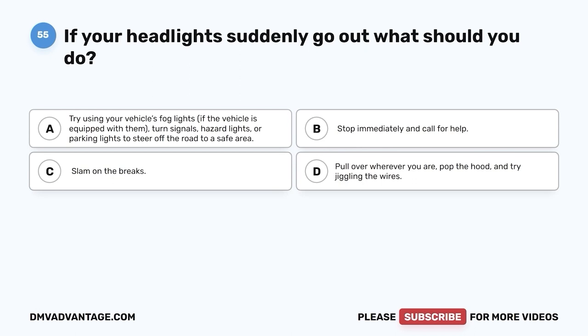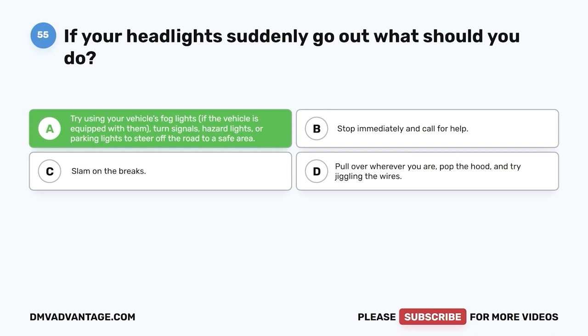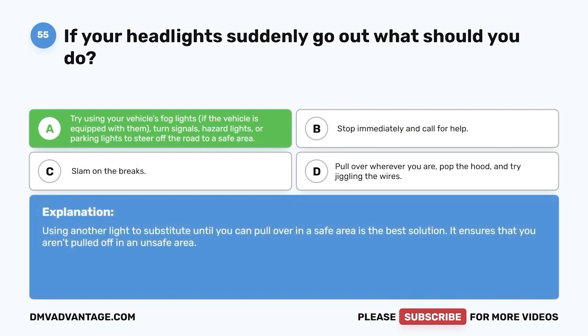Question 55: If your headlights suddenly go out, what should you do? A. Try using your vehicle's fog lights if equipped, or turn signals, hazard lights, or parking lights to steer off the road to a safe area. B. Stop immediately and try jiggling the wires. The correct answer is A. Using another light source to substitute until you can pull over in a safe area is the best solution — it ensures you aren't pulling off in an unsafe location.